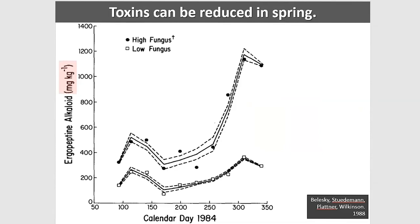A study by David Bolesky with grazed fields of low and high endophyte — the high endophyte representing Kentucky 31 — shows they're able to reduce the toxin load in the spring but they can't do it in the fall. We understand the reasons: the toxins in spring are mostly located in the seed heads, so clipping works. In the fall that option isn't available.